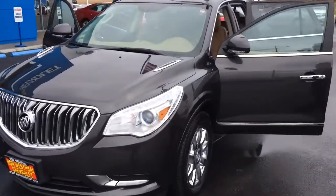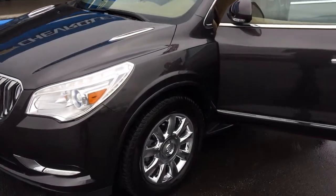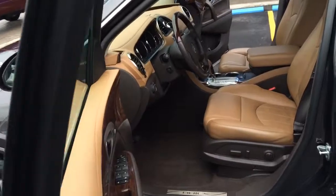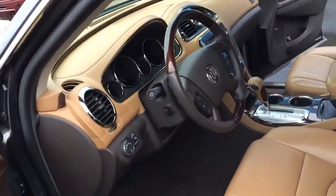We've got our 19-inch chrome wheels right here. We've got our leather heated and cooled seats right here in the front with our MyLink touchscreen radio.